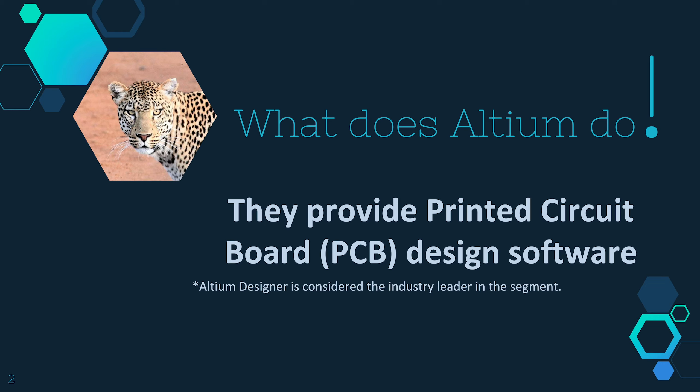First of all, what does Altium do? Simply enough, they just provide printed circuit board design software for the engineers who do that sort of thing. That's about as far as I'm going to talk about what they do. One of their software programs is Altium Designer, and it's considered the industry leader in the segment.